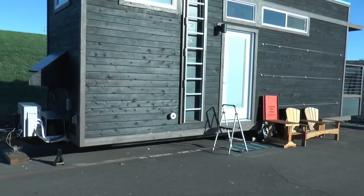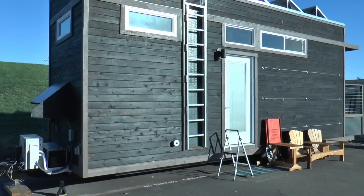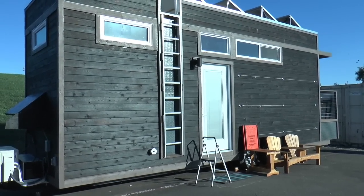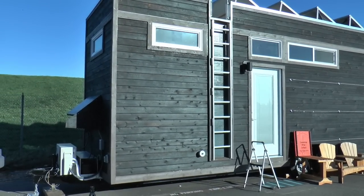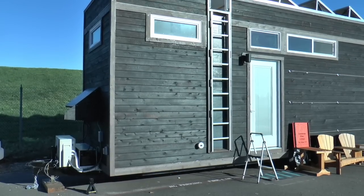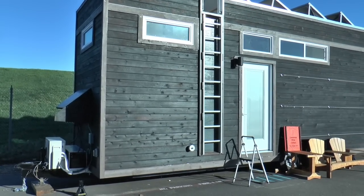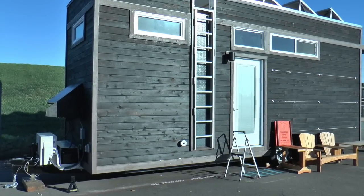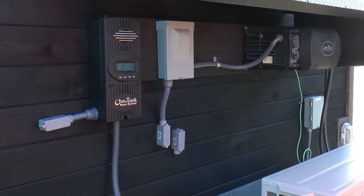The outside is a charred cedar siding. It's a centuries-old Japanese technique called shou sugi ban, where you char the wood to preserve it. It makes it insect resistant, fire resistant, and chemical free. We rubbed boiled linseed oil over it as a sealant. This is the Outback Flex 60 package.